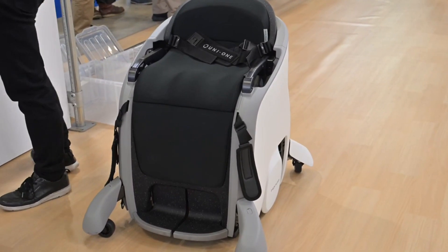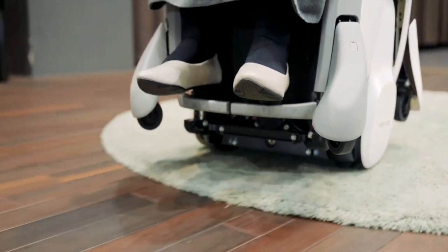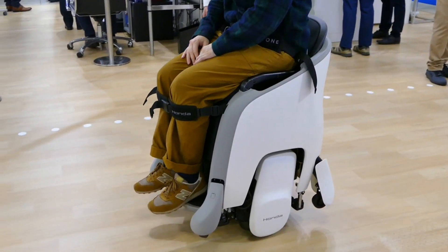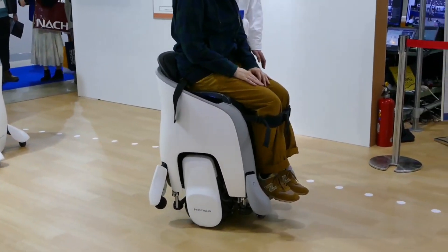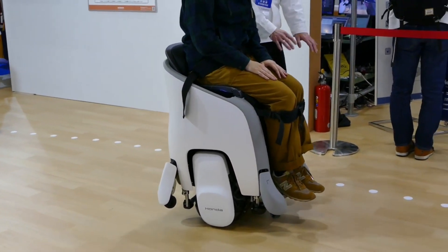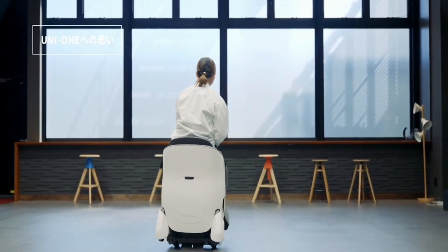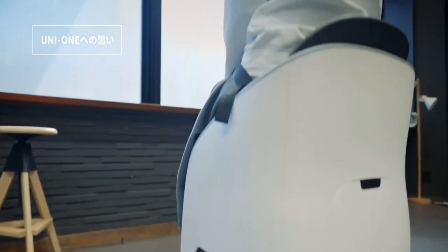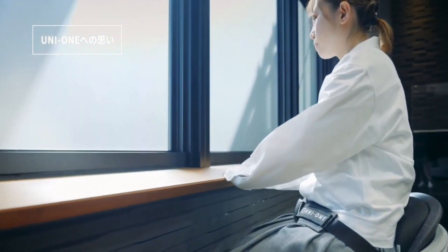Number eight: Honda Uni1. The Honda Uni1 is a really cool robotic wheelchair that helps people with lower limb immobilization or anyone who needs a little extra help getting around. You can ride it like you're walking independently without needing your hands to steer. It's designed to move naturally with your body movement, so you can shift your weight to go in the direction you want, leaving your hands free for other things.